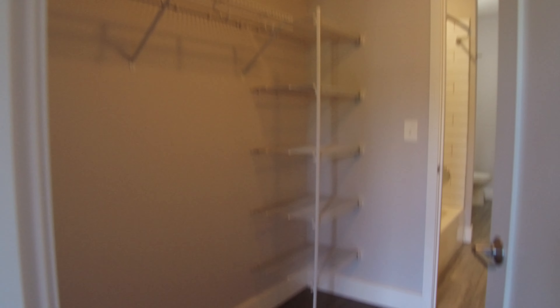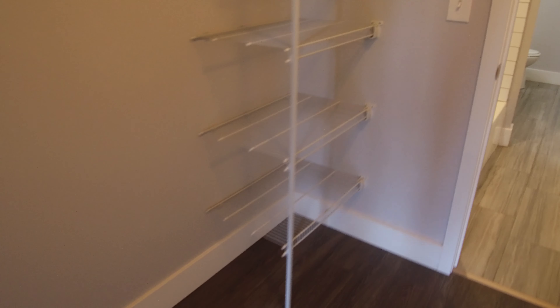From here, going from the bedroom into the bathroom, you've got this really big walk-through closet. You've got more shelving here, or more closet space behind it.